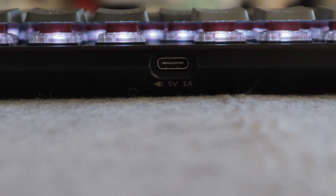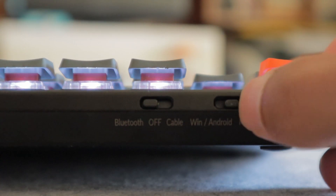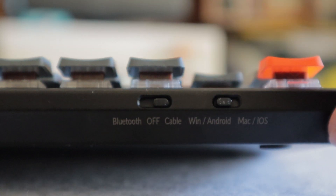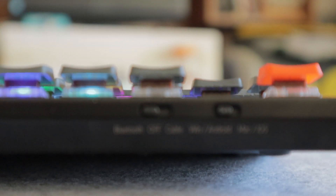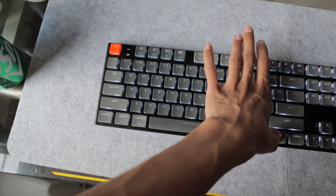Another big selling point is Bluetooth and USB-C — you can switch between wired and wireless mode. When wired it charges while you use it, compatible with Mac, PC, and Linux. I have it wirelessly hooked up to my work computer, MacBook Pro, and gaming PC, so I can seamlessly go back and forth — super useful when working from home with multiple machines open at once.